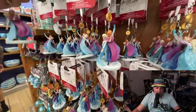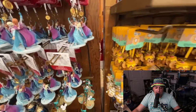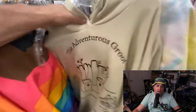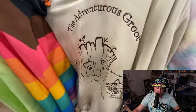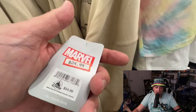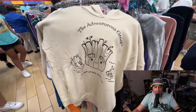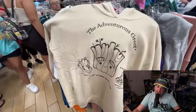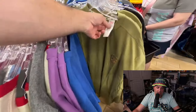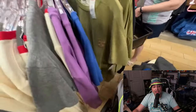Another shot of the Frozen ornaments. Another new item — this is a Groot sweatshirt. Sorry — Groot, Marvel Groot. $24.99 for the pullover sweatshirt. A little better shot of the front print on the Groot sweatshirt. Groot t-shirt — so many new items today, ridiculous. $14.99 for the Groot t-shirt.